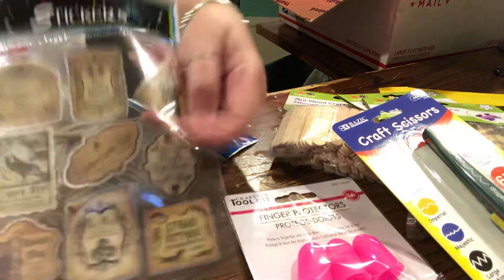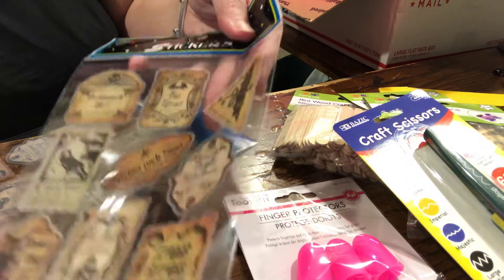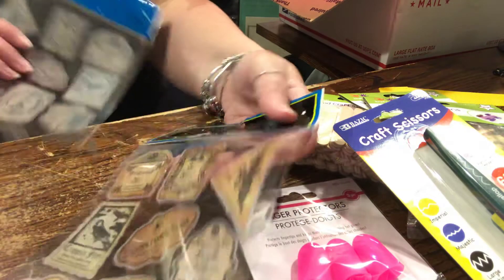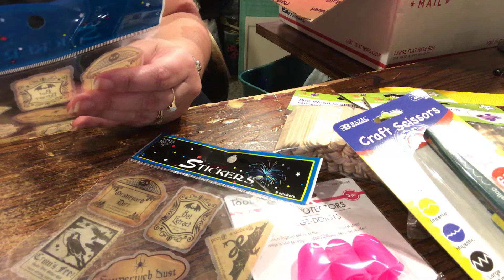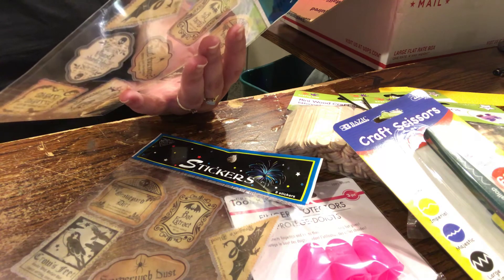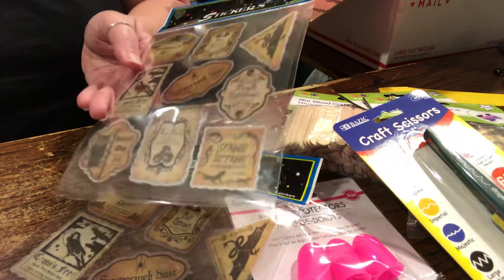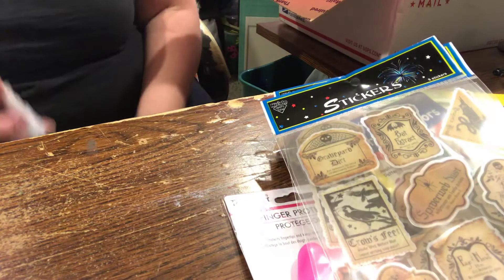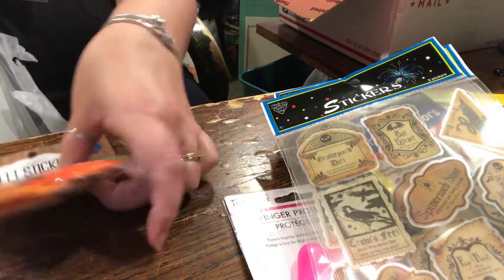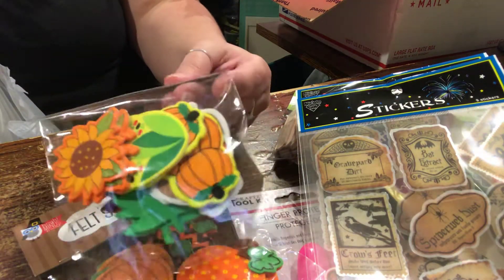I got these stickers - look at them! They're like label stickers and they say: graveyard dirt, bat extract, dragon's blood, crow's feet, owl wings, eye of newt, spider web dust, lizard gizzards - that's my favorite. Lizard gizzards - say that ten times fast! Not like I need any more stickers, but I saw these there and got them.